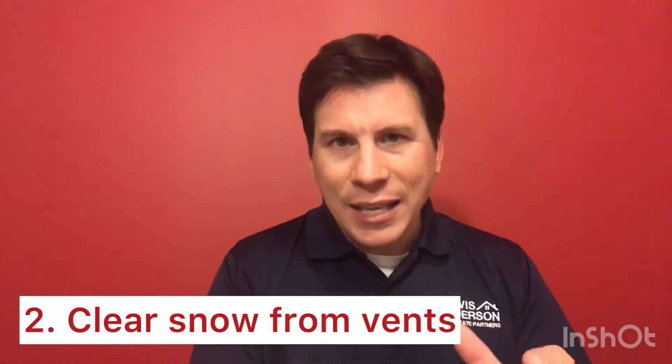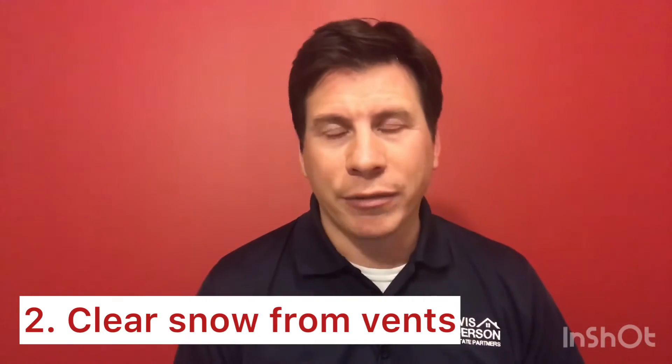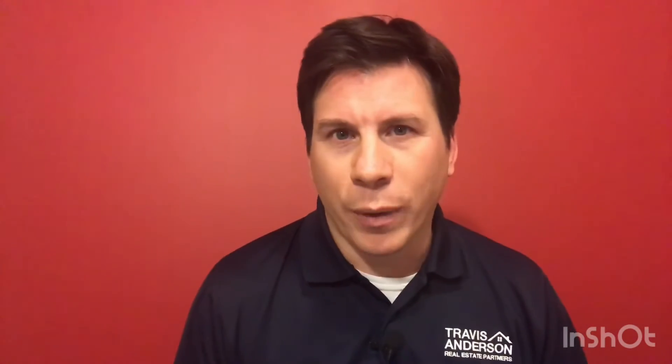Number two: around your home, walk the foundation. If there's snow piling up on any of the vents that you have going outside, including your dryer vent, make sure you get that snow away from those vents. That can actually suffocate your mechanical system. You don't want that to happen on a cold day either.